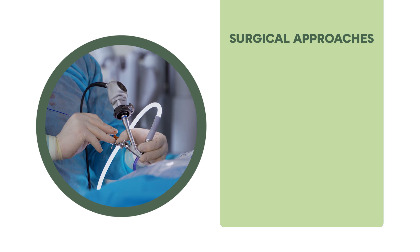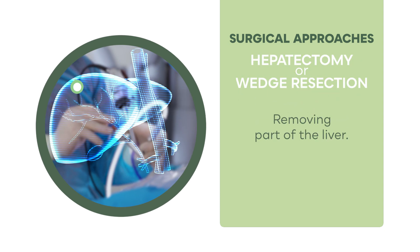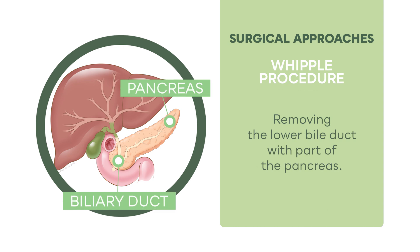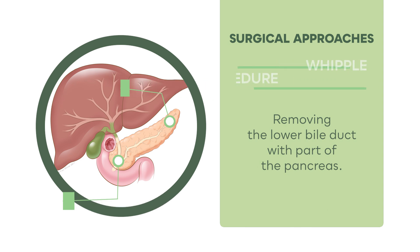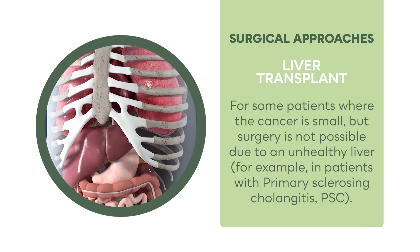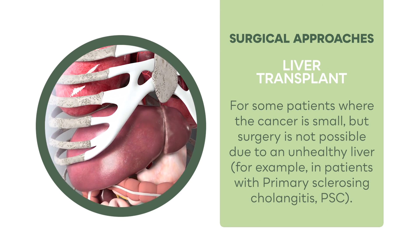Surgical approaches for cholangiocarcinoma include removing part of the liver, called a hepatectomy or wedge resection, or removing the lower bile duct with part of the pancreas through which the bile duct goes, called a Whipple procedure. A liver transplant may be appropriate for some patients where the cancer is small but surgery is not possible due to an unhealthy liver — for example, in patients with primary sclerosing cholangitis, or PSC.